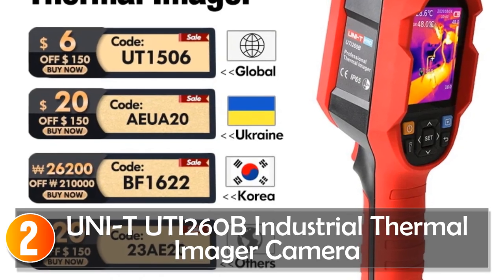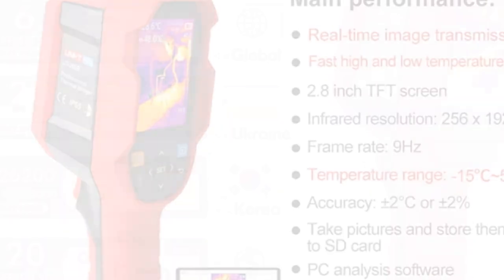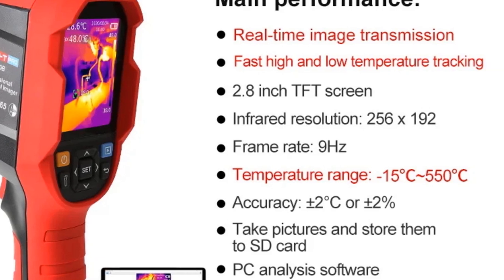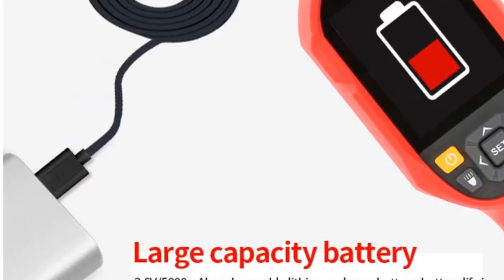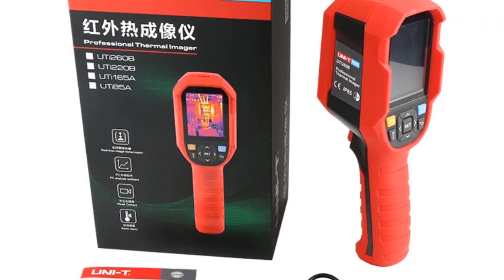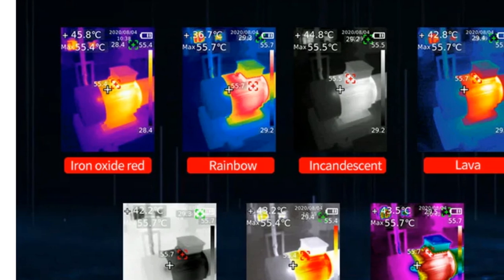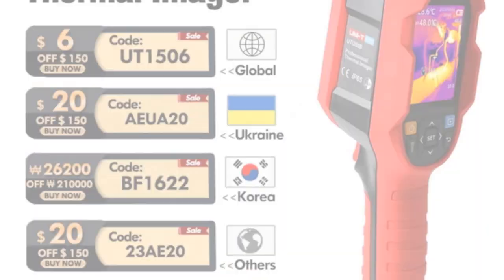At number 2, the Uni-T UTI-260B industrial thermal imager is a standout in the heavy-duty series of thermal cameras, bringing a perfect blend of cost-effectiveness and robust functionality. It boasts a temperature range from minus 20 to 550°C (minus 4 to 1022°F) and an exceptional AR resolution of 256x192 pixels, surpassing many other models in its class. Its versatility shines through with 7 color palettes and 4 display modes — thermal imaging, visual image, fusion, and picture-in-picture. The thermal fusion feature is particularly beneficial, allowing a clearer depiction of actual surroundings by blending thermal and visible light images.